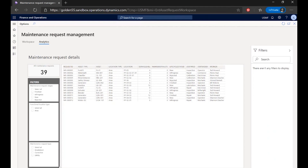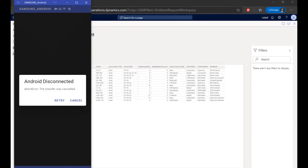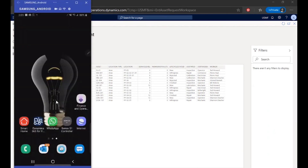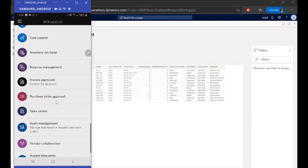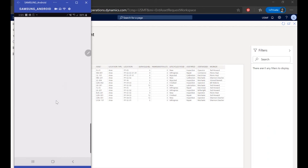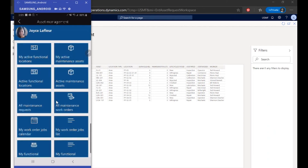Now I'm going to show you the capabilities around mobile workspace and mobile management of assets with Dynamics 365 for Supply Chain Management. Within my mobile app, I have a dedicated app for Finance and Supply Chain Management and I also see the asset management workspace targeted at technicians. Within this workspace, I have visibility to all of my active functional locations, my active maintenance assets, all of the maintenance requests dispatched to me, maintenance work orders that I need to work on, as well as any additional work orders I need to generate.